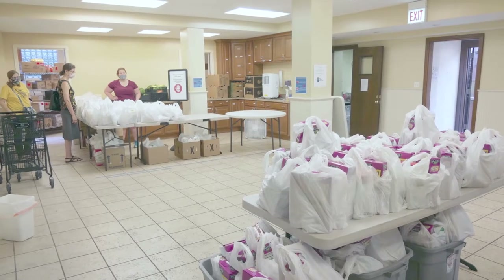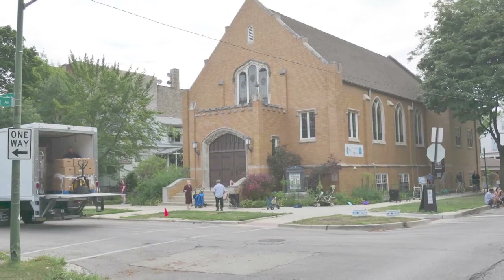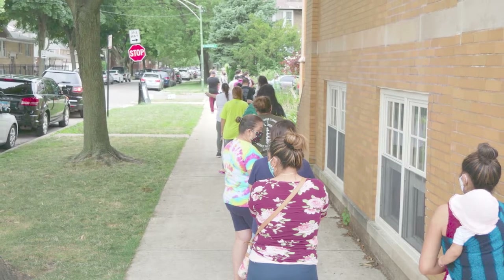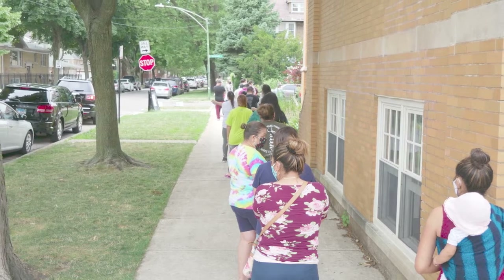Tomorrow we'll have some volunteers come in and organize those bags for us, and then on Saturday we distribute. I'm here at about 7:30 in the morning and there's already a line down the block, all the way down the side of the church. We feed about 100 families in two hours — that's about 400 people — and it's absolutely incredible what happens here.